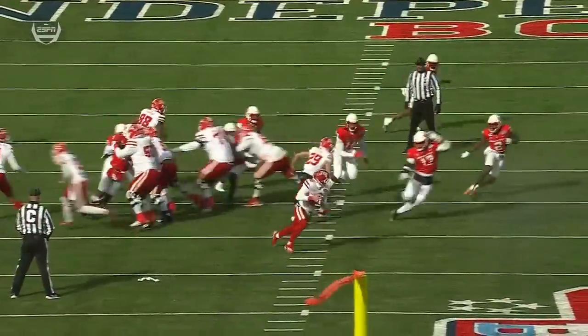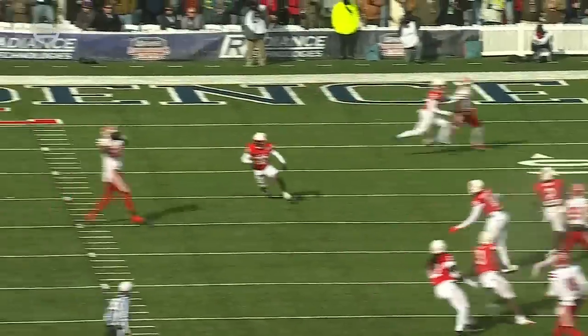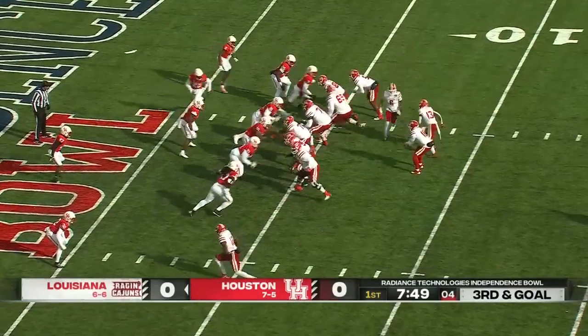This is a really nice job by Chandler Fields. He wants to go in the flat, and there are three guys covering it. Trying to dial something up here on third and goal.